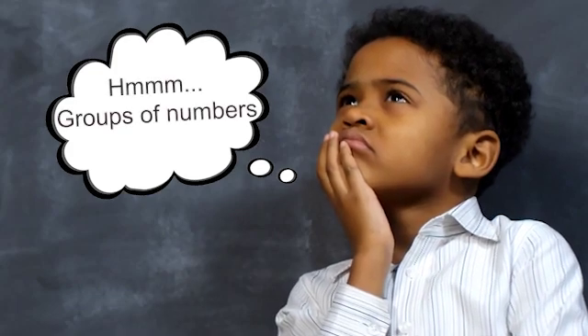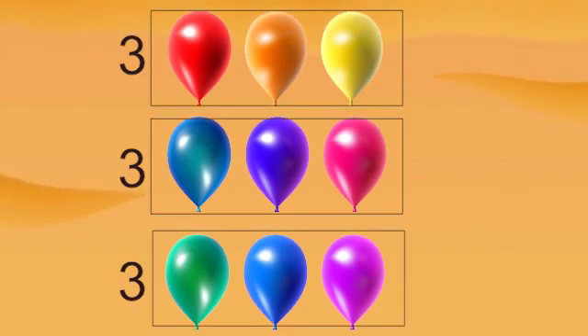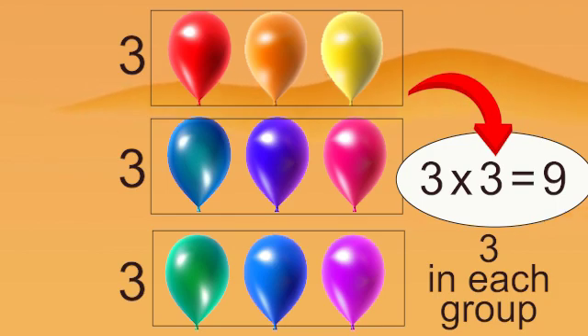Let's see how it works. Here we have a bunch of balloons. Each one has 3 balloons in each group. And here is a multiplication problem that illustrates the total. One of the numbers represents how many groups there are. The next number represents the number in each group.